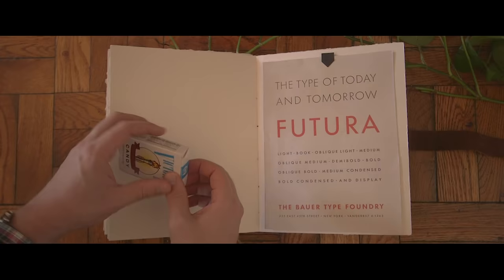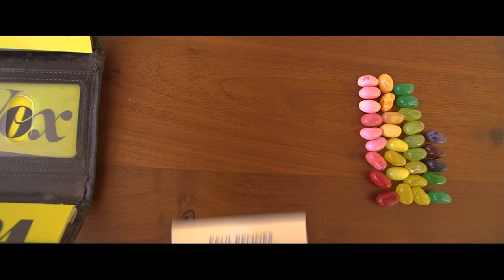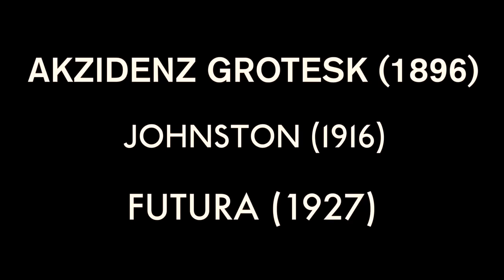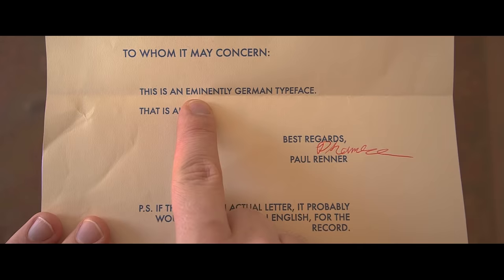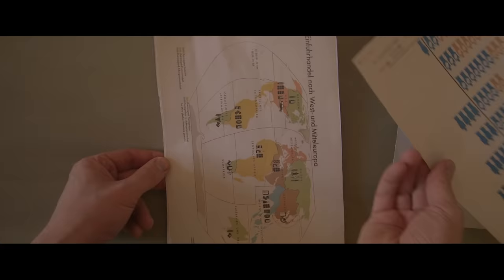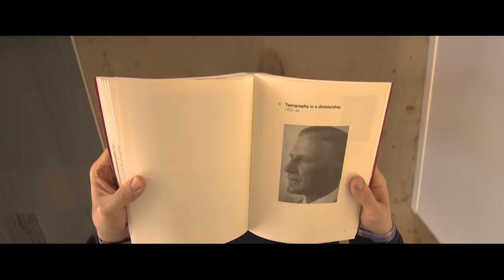So after a couple of years of development, Futura went on the market in 1927. It was sold as the typeface of our time — this thing was modern. Some early designs were even crazier, with extremely geometric figures, like this G or this A. That look was in the air with other typefaces, like Johnston and Akzidenz-Grotesk. But Renner thought Futura was unique. He called it an eminently German typeface, and the type foundry Bauer sold it as the type of the future. It gained broad international distribution, showing up on charts or being overlaid on pictures. It became a symbol of the future. And for the Nazis, that was the problem.